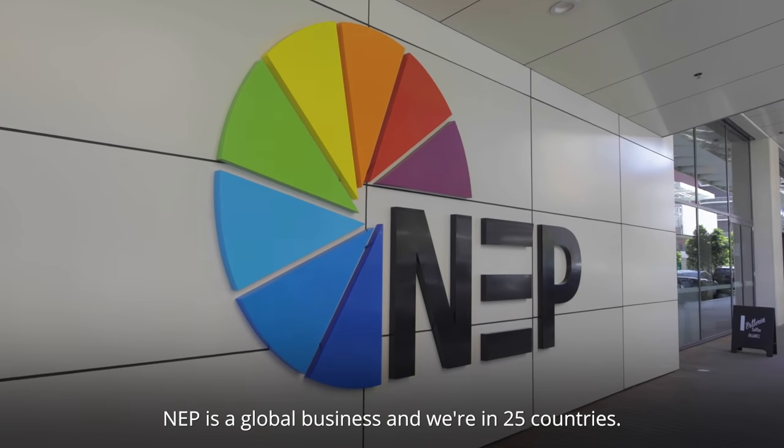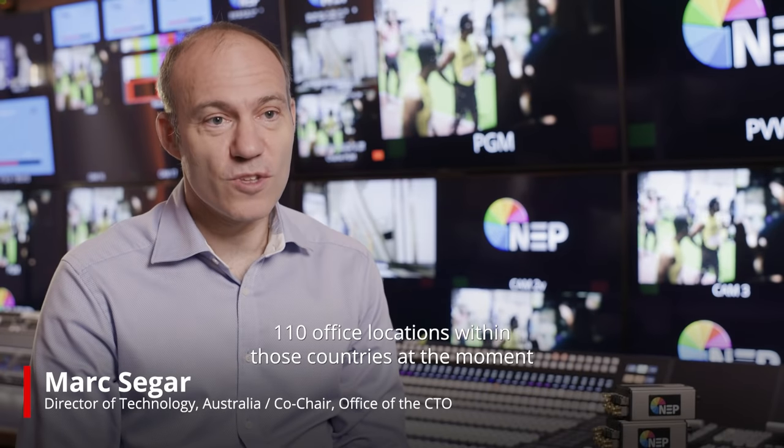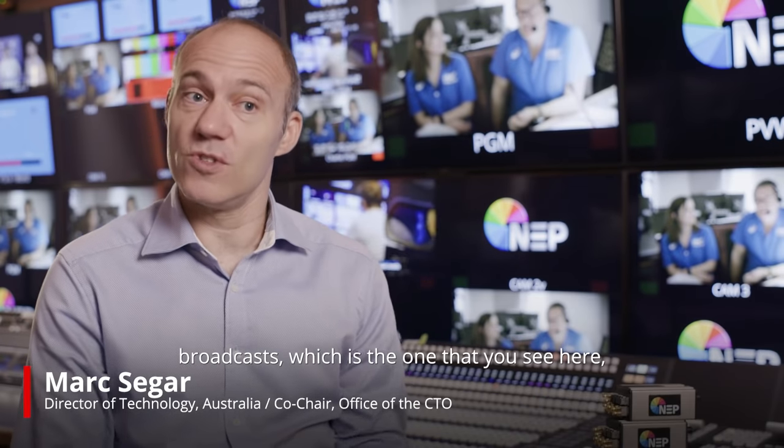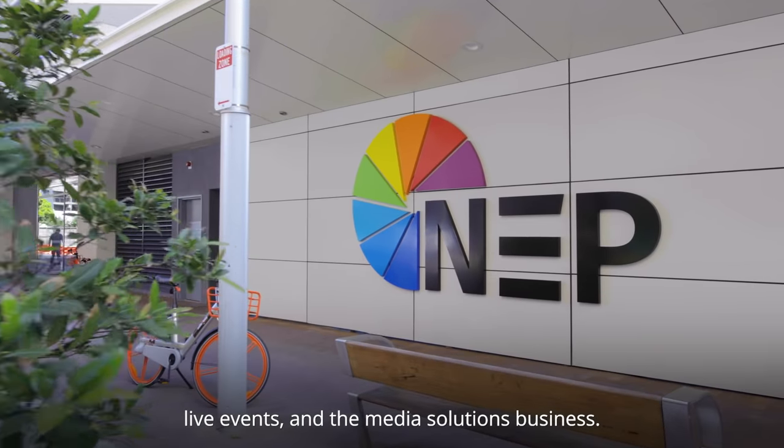NDP is a global business and we're in 25 countries, 110 office locations within those countries at the moment, which is absolutely fantastic. It's built up of three business units: broadcast, which is the one that you see here, live events, and the media solutions business.